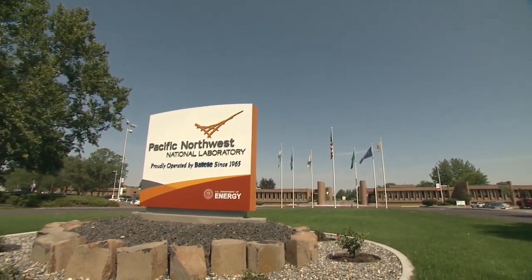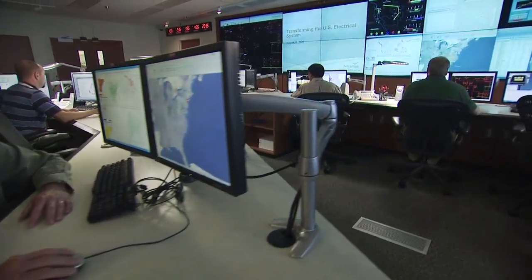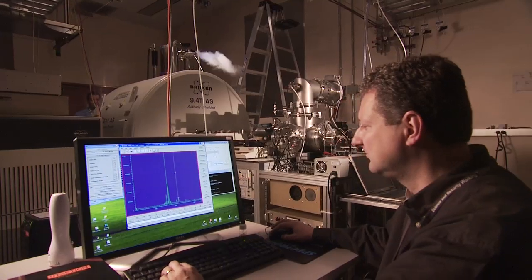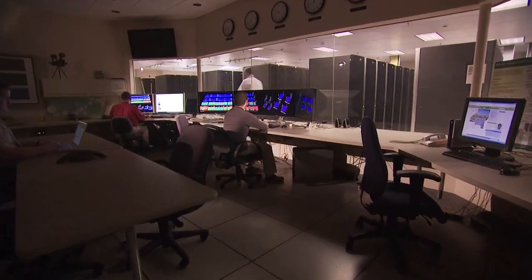Pacific Northwest National Laboratory is one of ten of the Department of Energy's research laboratories. Located in Richland, Washington, PNNL has been operated by Battelle, a non-profit international science and technology enterprise, since 1965.